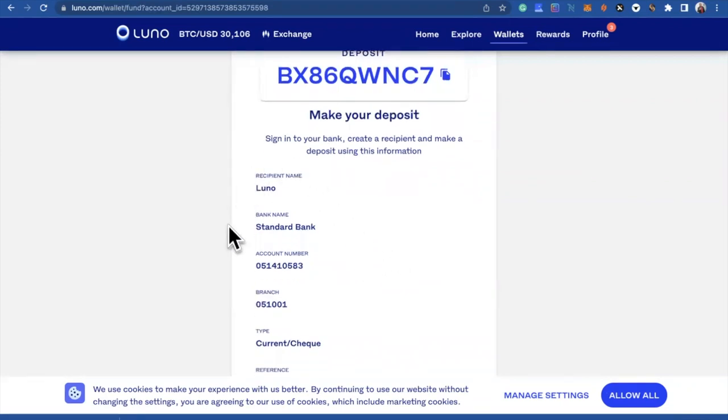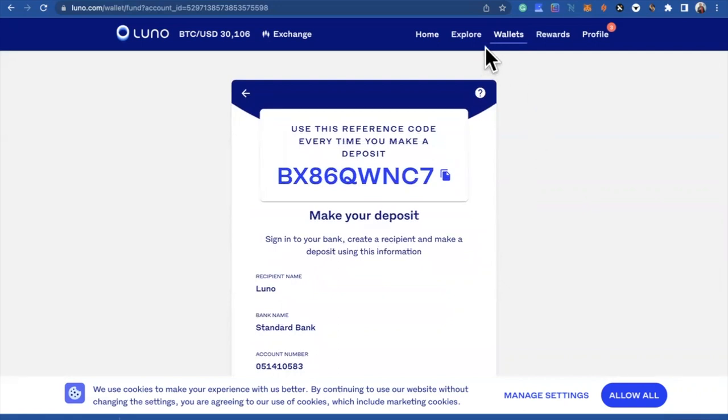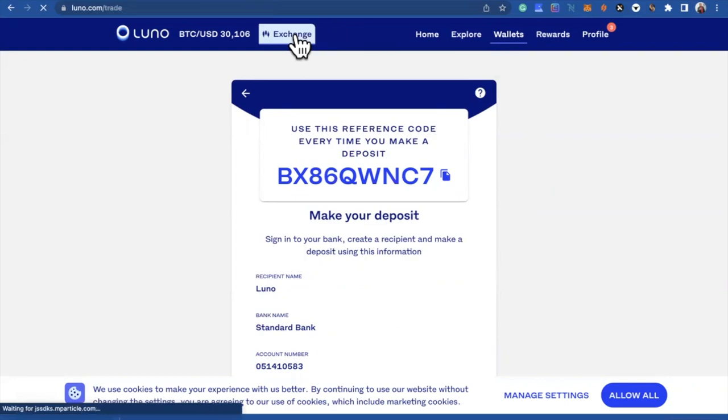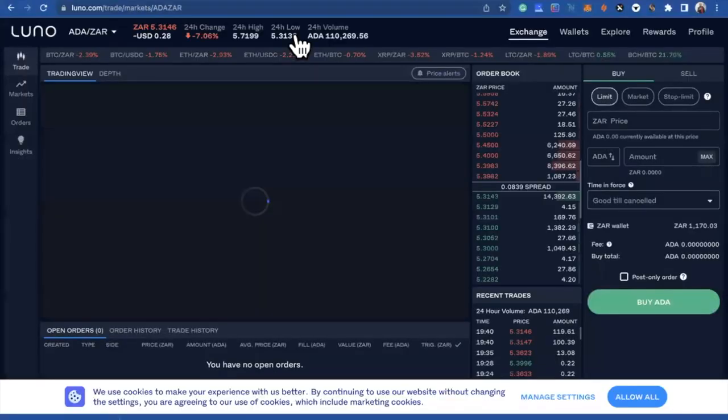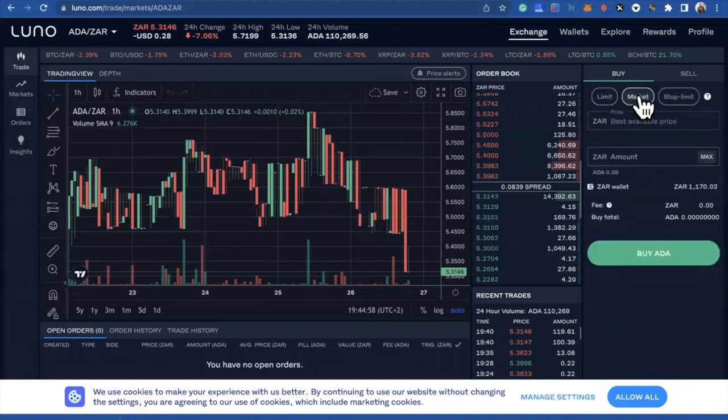Luno uses the same Standard Bank details, so once your funds have cleared after you've made a deposit using your own reference, go back to the exchange and use your funds to buy Cardano tokens — ADA. I'll put on market max with what is there, buy ADA, confirm. There — I bought Cardano tokens ADA. Now you are ready to buy the NMS token.